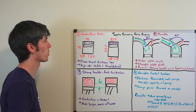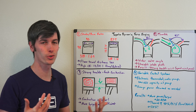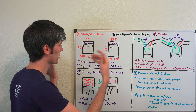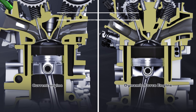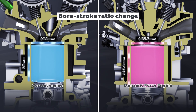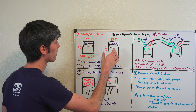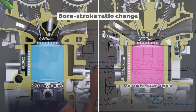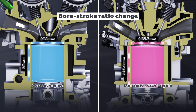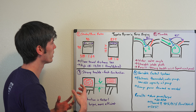First, we're going to be talking about the stroke-to-bore ratio. They have determined that an ideal stroke-to-bore ratio for this engine is about 1.2. The previous engine had 90 millimeters for the bore and 98 millimeters for the stroke, giving a stroke-to-bore ratio of about 1.09. The new engine has a stroke of 103.4 millimeters and a bore of 87.5 millimeters, giving a stroke-to-bore ratio of 1.18.